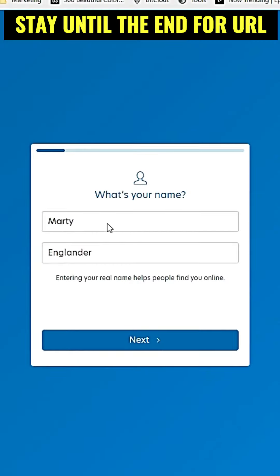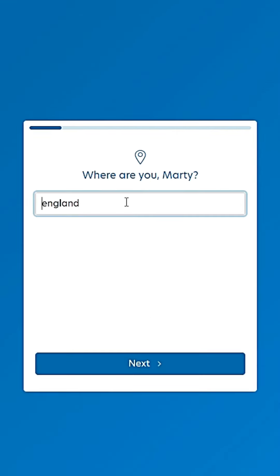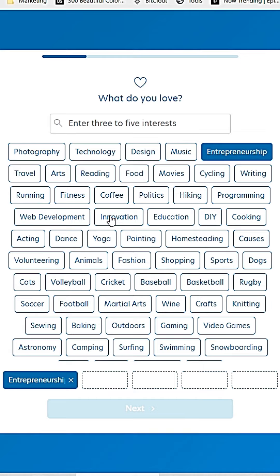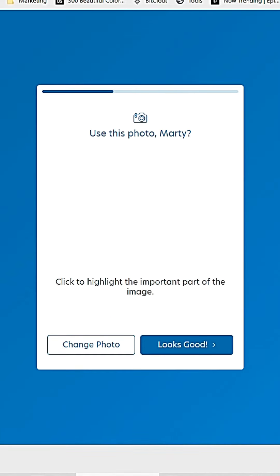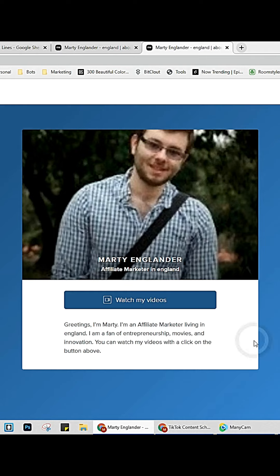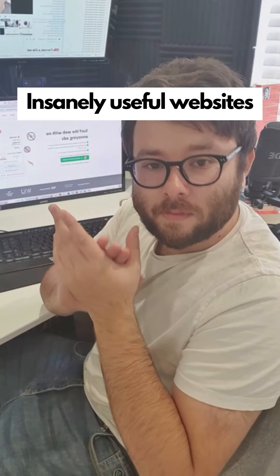Insanely useful websites, Part 30. Did you know this website creates online CVs for free? Enter your basic information like your name, interests, hobbies, what you do, what you want people to do on your page, and a photo. Then you are given a shareable URL which will take people to your CV. Go check it out.